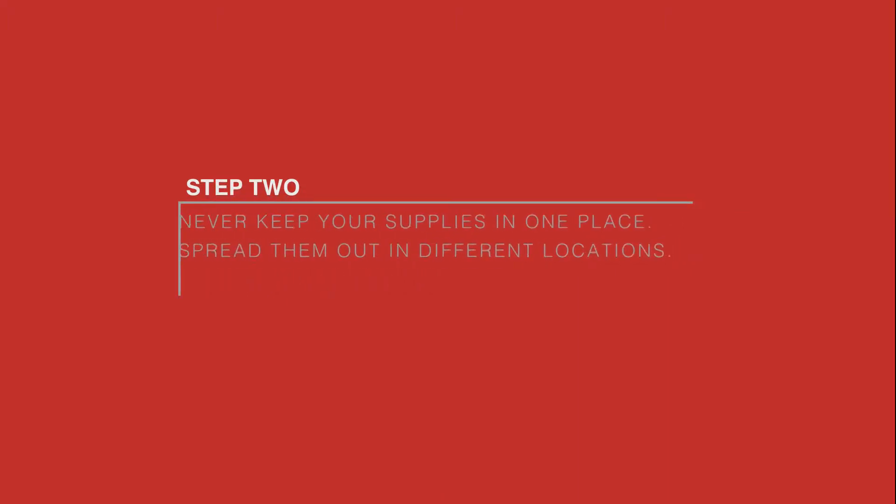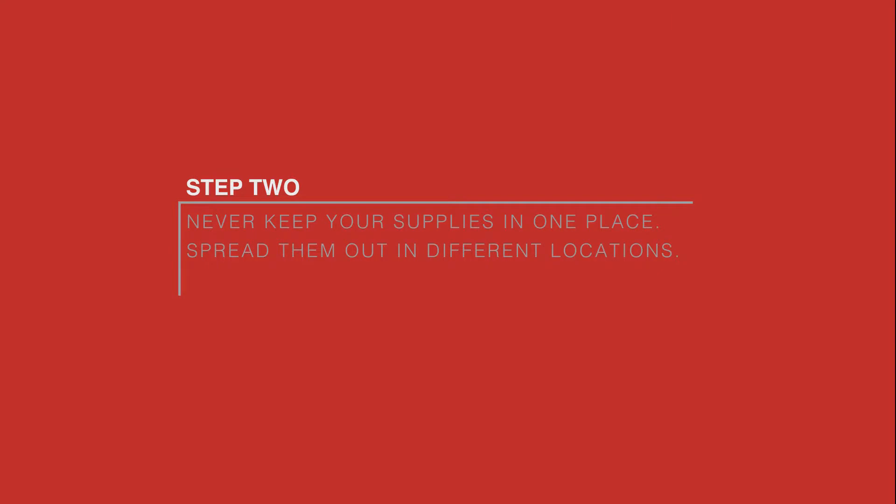Step 2. Never keep your supplies in one place. Spread them out in various locations to minimize the chance of losing them.